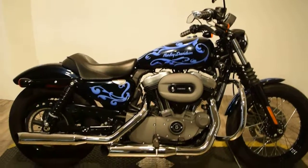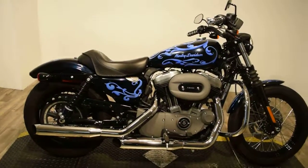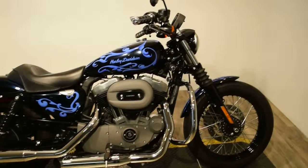It also has mufflers on it, a little bit louder, brand new tires, and has been serviced and safety inspected.